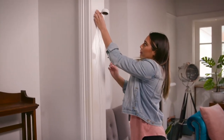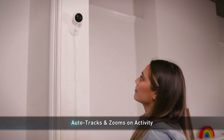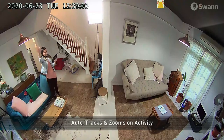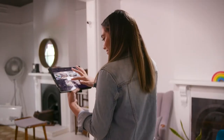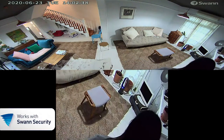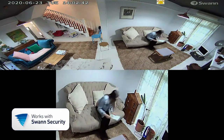This is a multi-award winning compact indoor security camera that uses auto tracking technology to record moving objects without physically moving the camera. Up to two objects can be tracked at once while simultaneously viewing the full 180 degree ultra-wide field of vision using the SWAN security app.